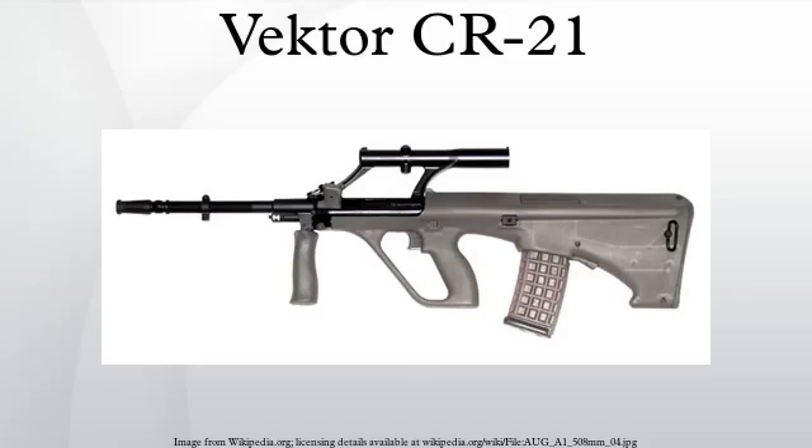Internally, the CR21 uses a slightly modified version of the Kalashnikov action found in the R4 assault rifle, which is known for its reliability and relatively low weight. The rifle also makes significant use of high-impact polymer, with the only exposed metal part being the front of the barrel with its integral flash suppressor. Both of these result in the rifle having a low loaded weight of 3.72 kg.